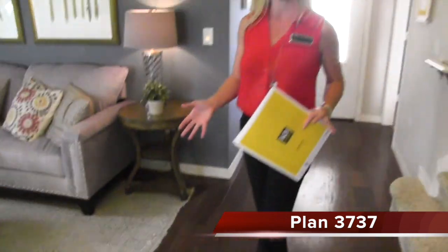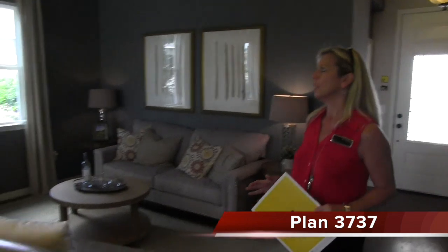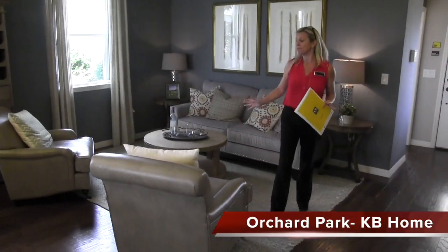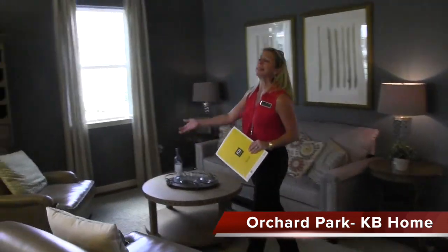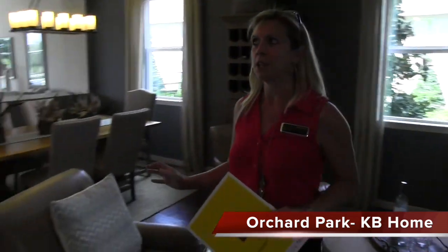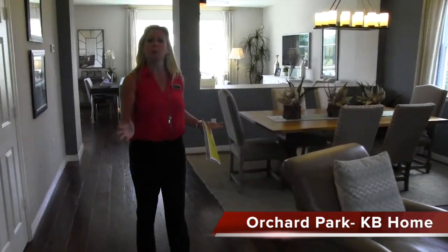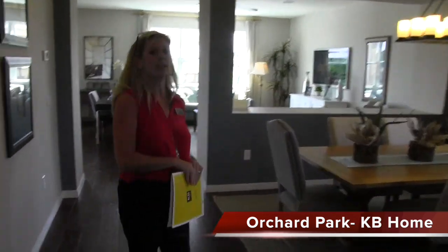Keep in mind this is their model home, so it has all sorts of upgrades, but it's so worth it to come tour them. Here's your formal living room, which is completely open to your dining room. Think about your big birthday dinners or holiday celebrations — everything is open, everyone's hanging out, everything is accessible.